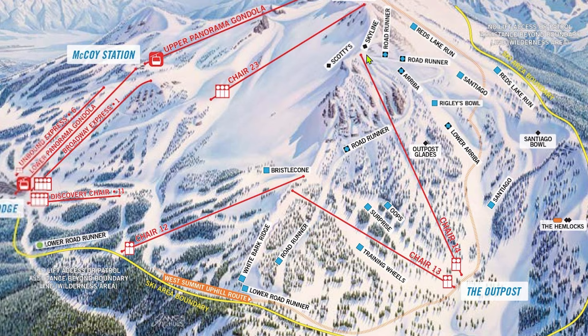Accessible by taking Chair 14, Arriba is the best run for intermediates looking for a groomed wide open bowl. Arriba and Santiago are great intermediate laps, although Santiago is groomed less often than Arriba. This whole gladed area beneath and around Chair 14 is called Outpost Glades. A lot of the trees are dead here, which gives the run a unique feeling. There are practically endless lines you can take through Outpost Glades, but some of them are so tight that they are practically unskiable.